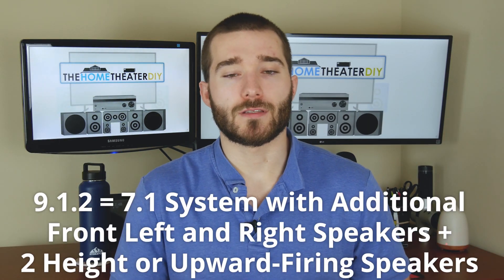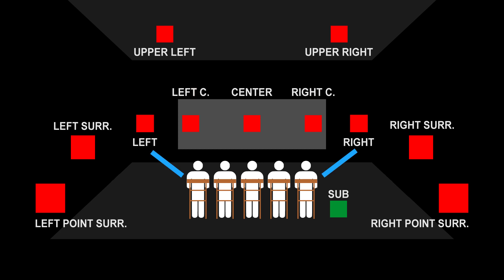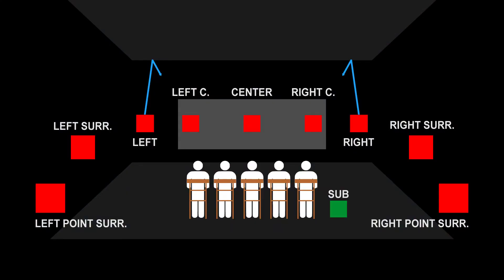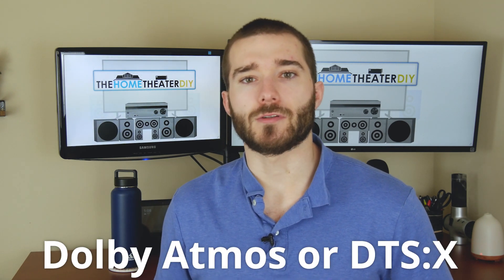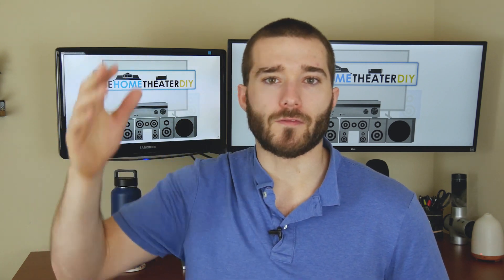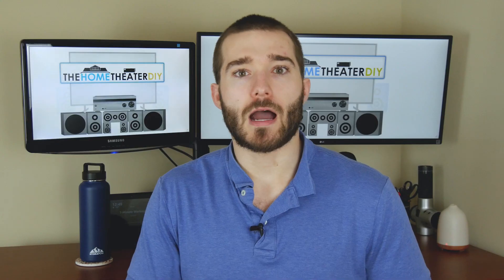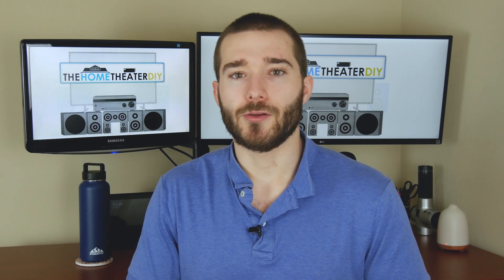Next is a 9.1.2 system. In this one we're adding in height speakers plus two additional front channel speakers angled at about 45 degrees from where you're sitting. The height channel speakers can be installed in the ceiling or set up firing upward, bouncing sound off the ceiling to your ears. Keep in mind that content needs to support Dolby Atmos or DTS:X for those speakers to work correctly. Height speakers are pretty difficult to install, so I would suggest getting a professional — otherwise you risk cutting too many holes in your ceiling.